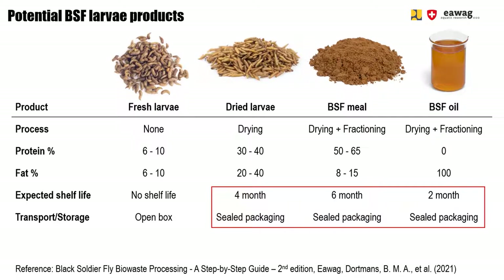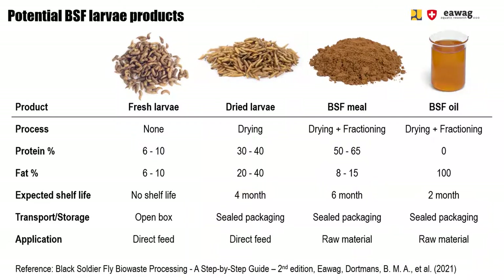Easier storage and transport facilitates marketing activities but increases investment and operational costs. Finally, the products are also used in different ways. Whereas fresh larvae and dried larvae can be used as a direct feed product, BSF meal and oil are raw materials that are usually mixed into feed products, like pellets.